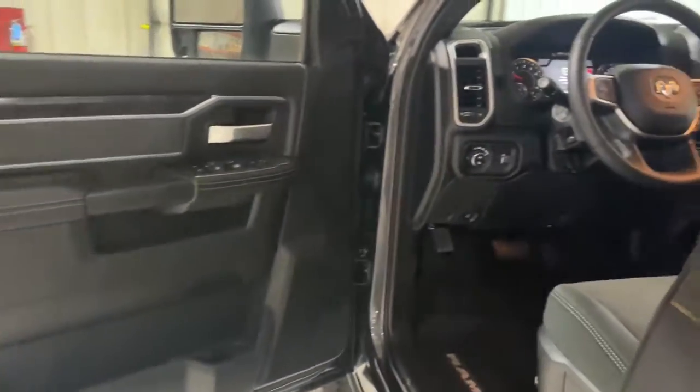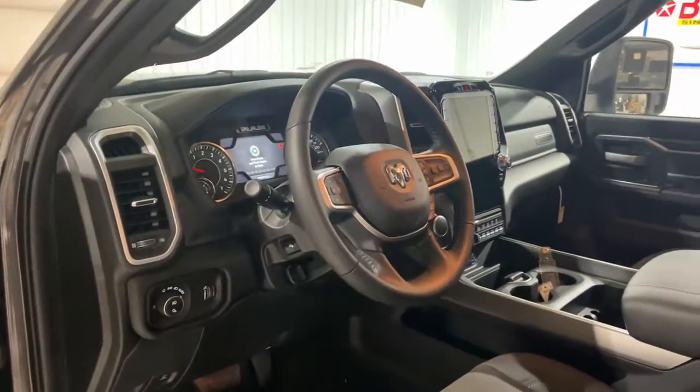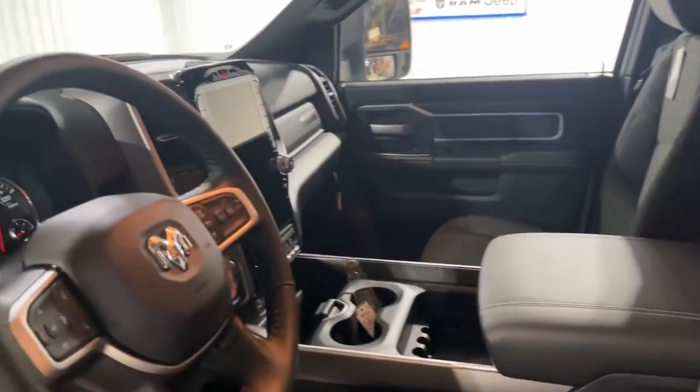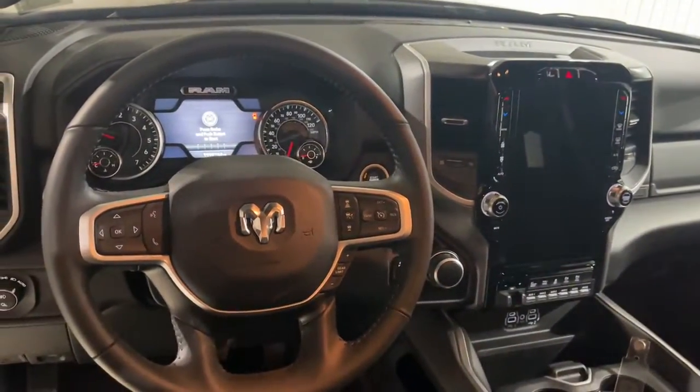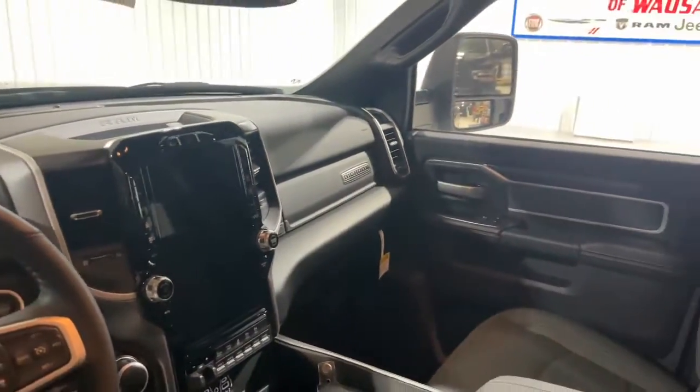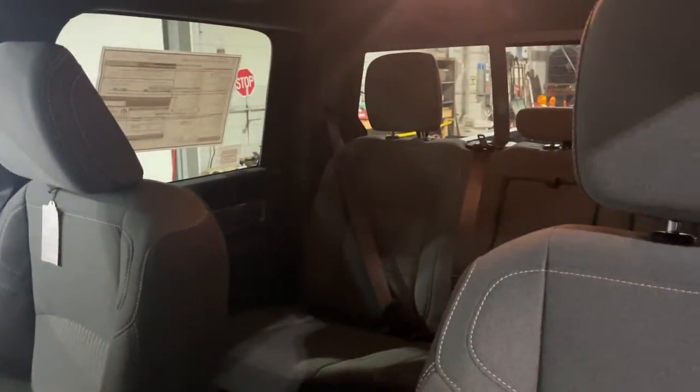These are just some of the great options this vehicle comes with: keyless entry, four-wheel drive, heated mirrors, Bluetooth connection, trailer hitch, aluminum wheels, alarm, vehicle anti-theft system, full-size spare tire, and stability control.